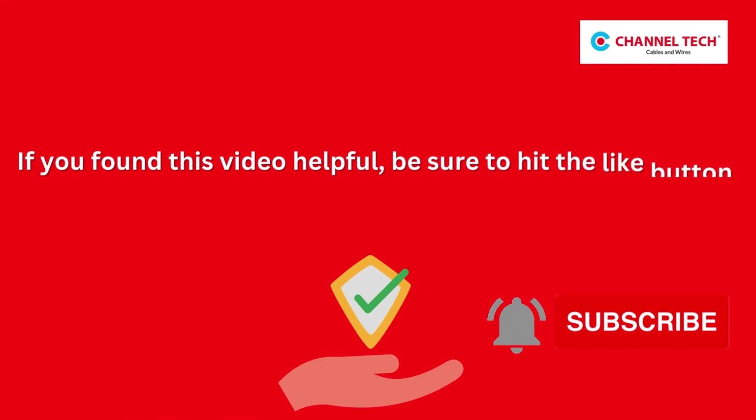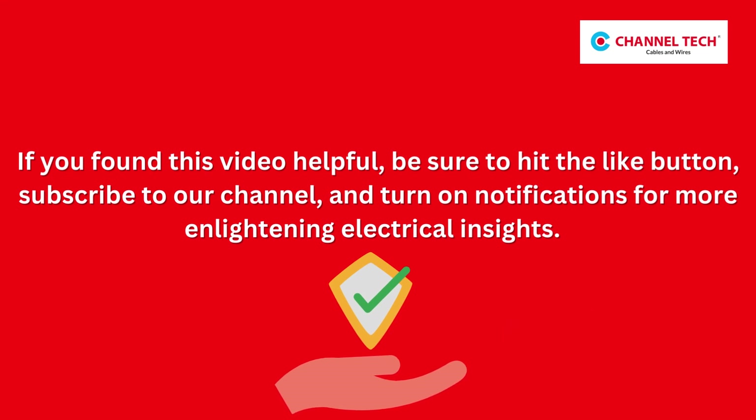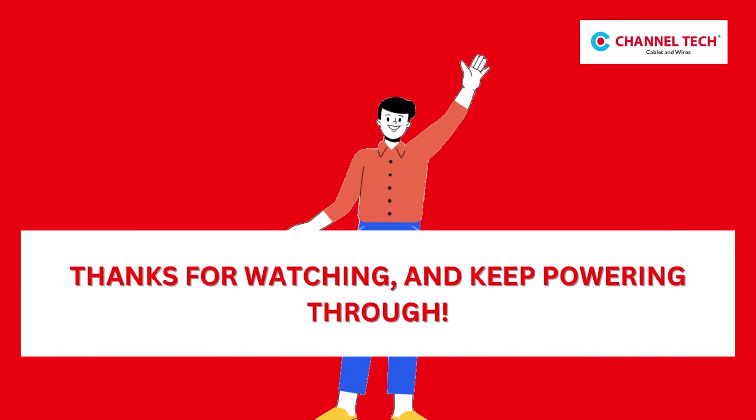If you found this video helpful, be sure to hit the like button, subscribe to our channel, and turn on notifications for more enlightening electrical insights. Thanks for watching and keep powering through!